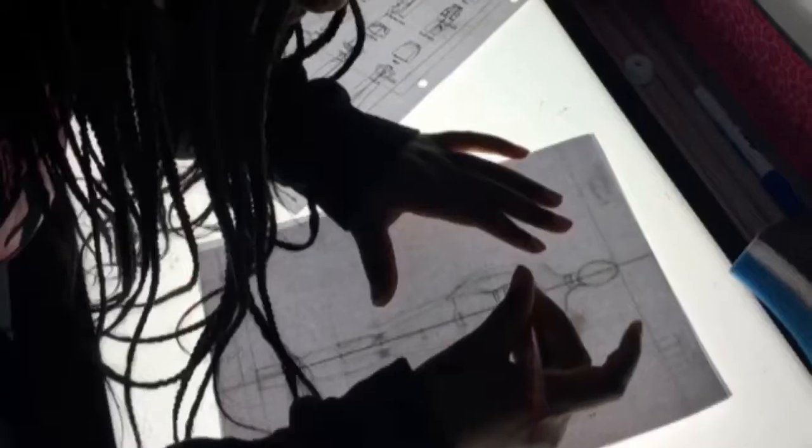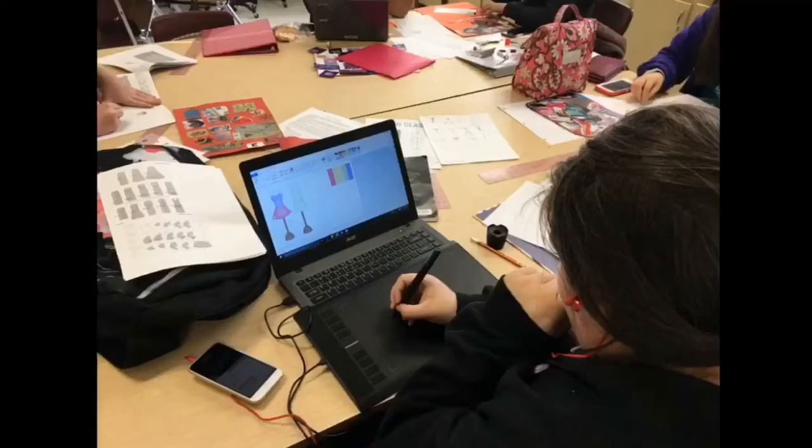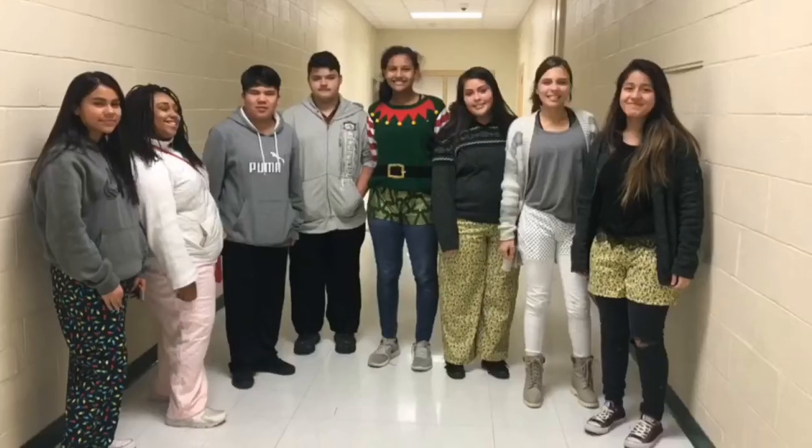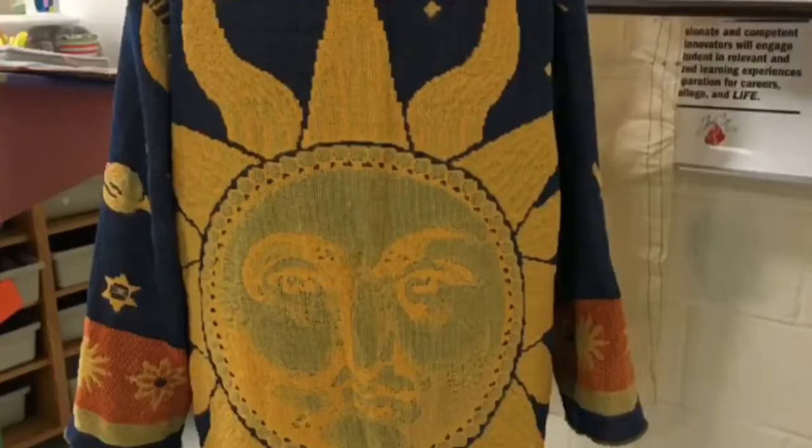Apparel One examines a range of skills related to the apparel industry through exploration of art, body measurements, interpreting a pattern, textiles, sewing equipment, and basic construction of a garment.